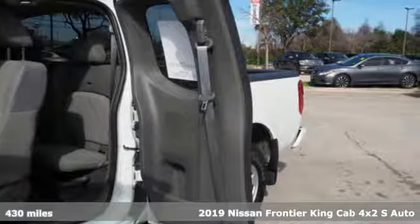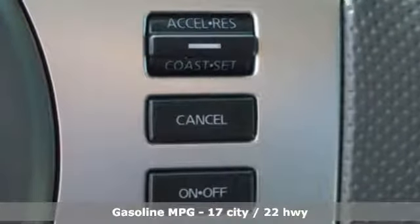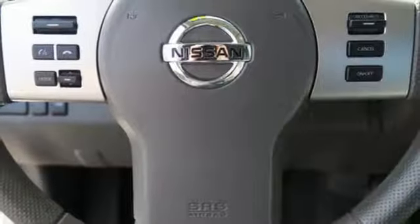Features include streaming audio, wireless phone connectivity, air conditioning, multi-function steering wheel, automatic transmission, gas pressurized shocks, and I4 engine.